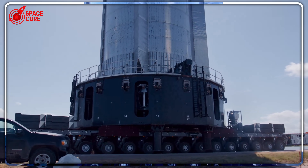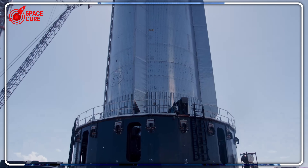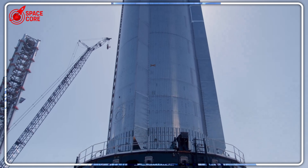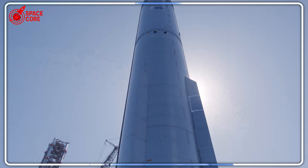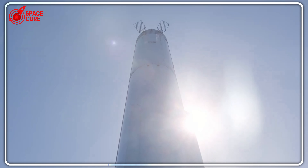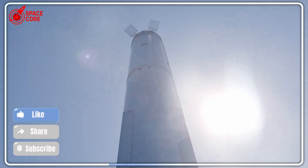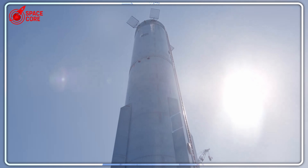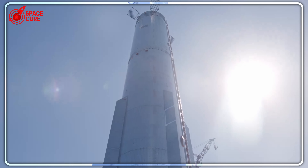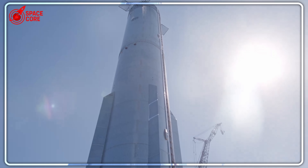Why was this different? Every previous Starship booster had either blown up spectacularly or sank within minutes. Booster 13 broke that pattern completely. A 33-story building-sized rocket weighing over 3,000 tons when empty somehow stayed afloat in rough ocean waters. The physics alone should have made this impossible. When SpaceX's recovery team arrived at the crash site, they found something that defied every engineering prediction.